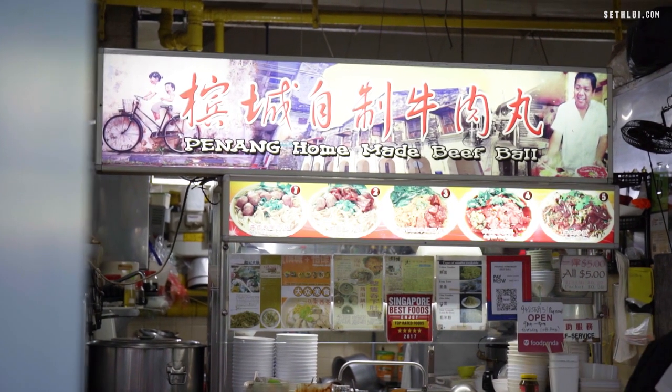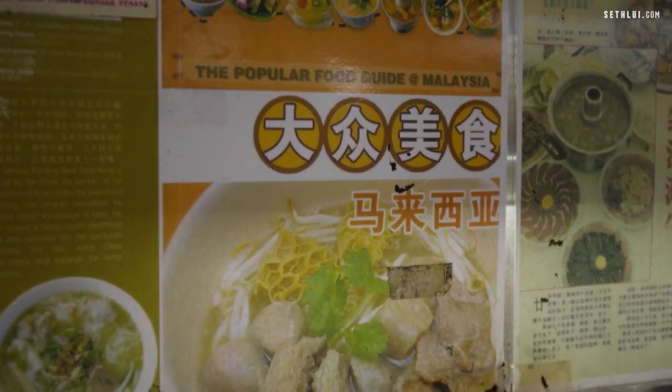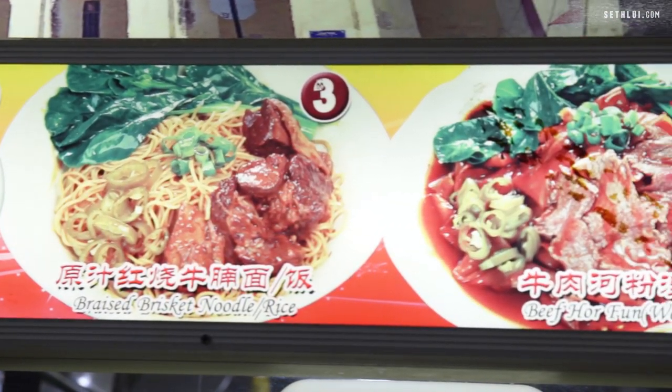The store owner is actually from Penang himself and his family owns a really famous beef steamboat restaurant in Penang. So if you're missing Penang food — and I'm sure we all are since we can't go there — and you're not looking for something too heavy, this would be a pretty good option on a rainy day like today.